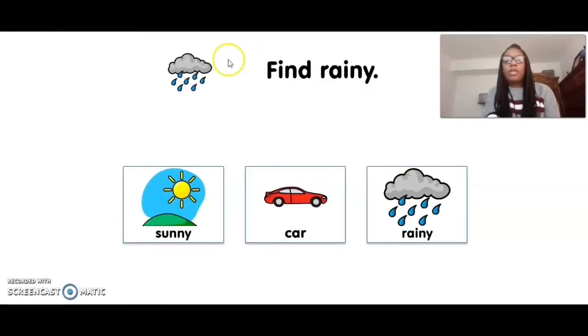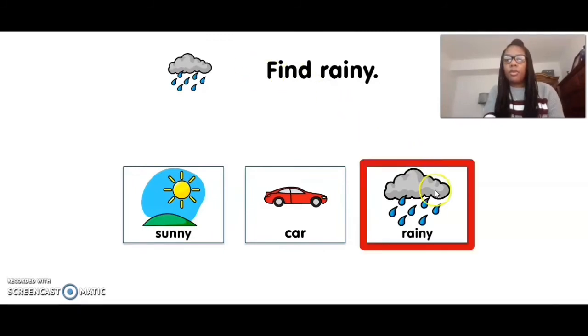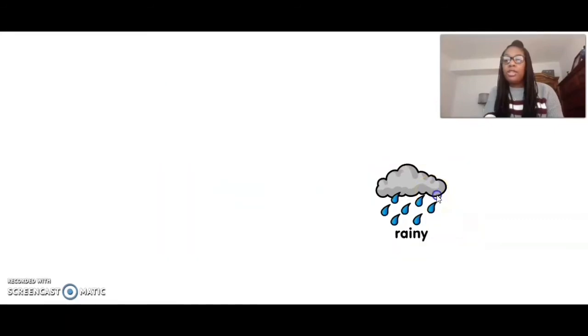Now we're going to match or find rainy. Where is rainy? Rainy. Nice job, Lan.